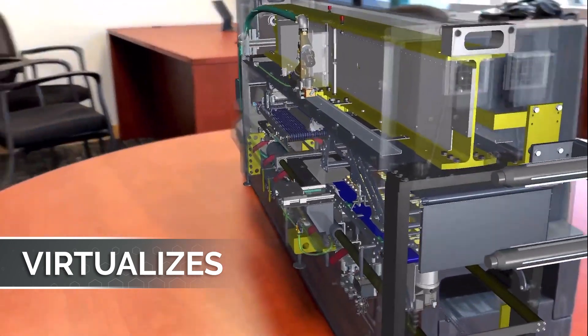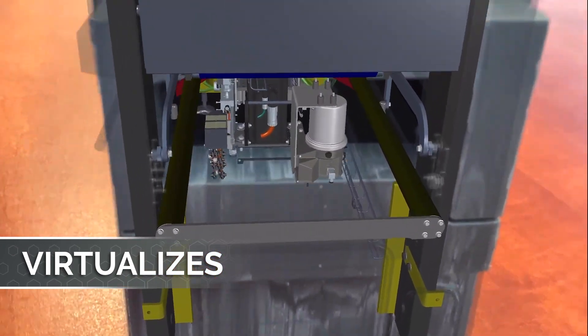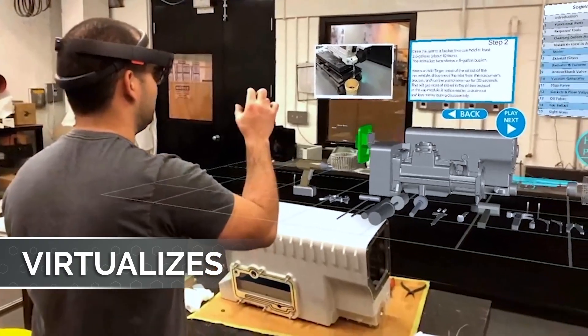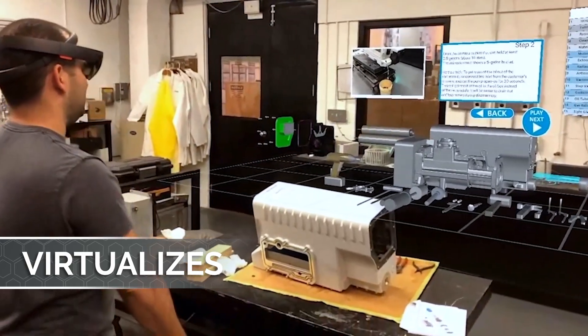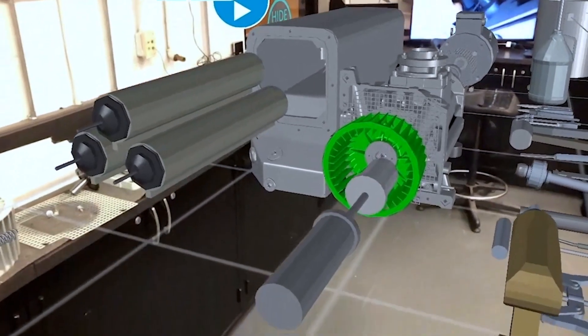Finally, digital has the power to virtualize physical products and equipment so employees can explore and familiarize themselves with it at their convenience. Vuforia's virtual product demonstrations leverage 3D geometry to deliver immersive training experiences that eliminate the need for in-person classroom training with physical products.